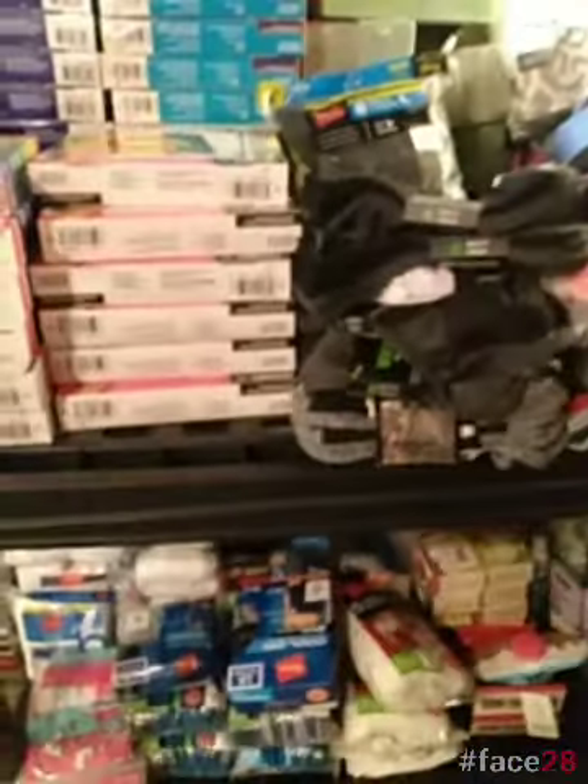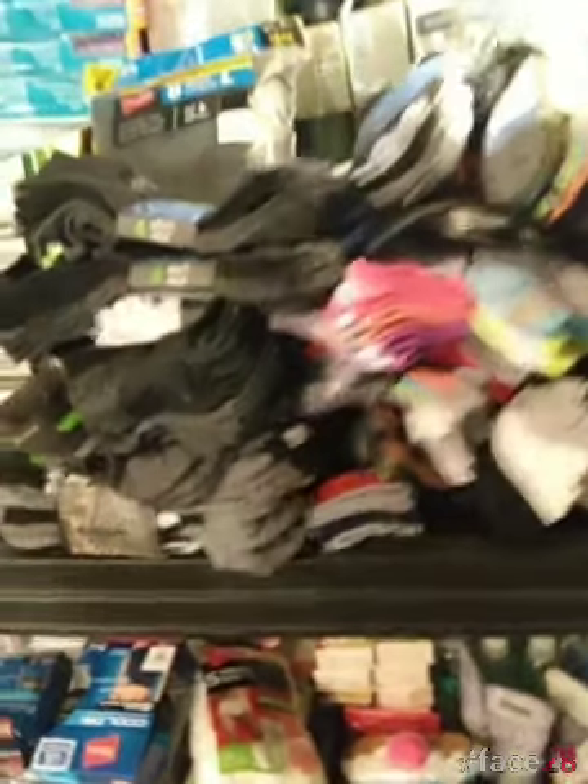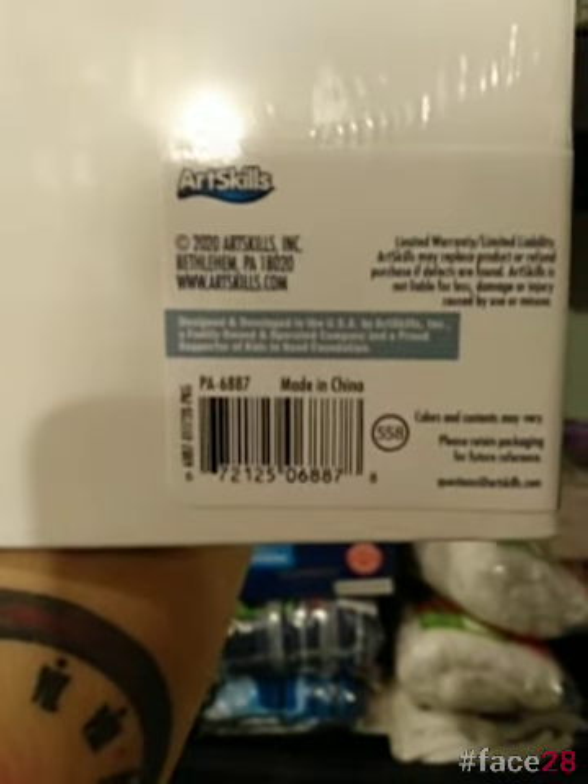We've got all those arts and crafts items. A lot of them I did not pull out of the bag because it's a bunch of tiny stuff and I did not want to lose anything. We've got these blank books — they are on a shelf like next to the canvases and such.